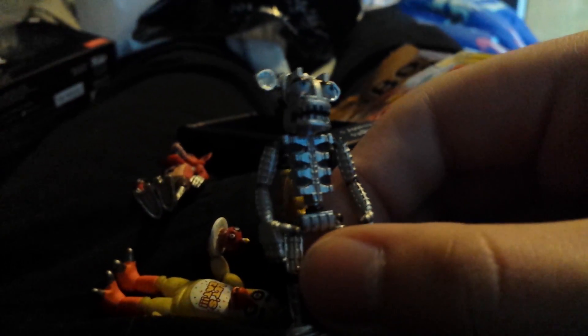I took them out of the package and the first one we're going to look at is Chica. It's got some nice detail. Looks like the actual one from the game. And here's Mr. Cupcake — the head actually does turn.